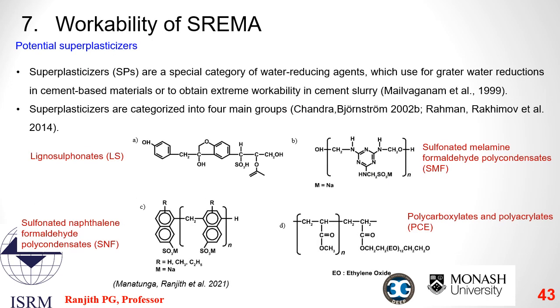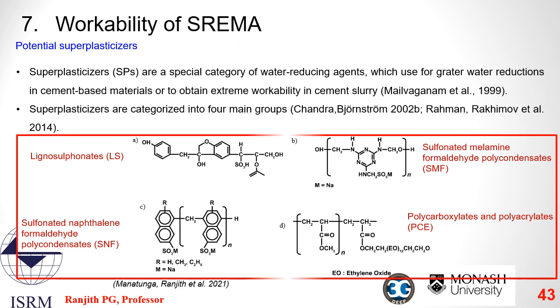The workability of SREMA is one of the most crucial characteristics requiring improvement, because the injection of SREMA a few hundred meters below the ground requires high fluidity for a sustained period of time. Different potential superplasticizers which can be incorporated with SREMA to further enhance workability are shown in the slide, and further details can be found in the references given.